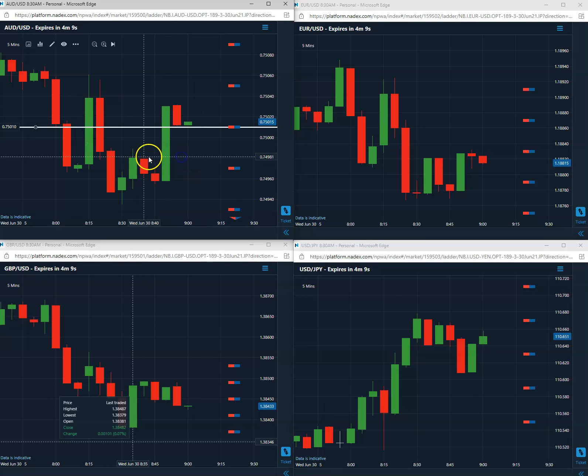Along the 7501, once again with this particular setup we are going to stay till expiration, which will be a little bit more than four minutes. We'll pause the video, come back in a few minutes, and check on this trade — long the 7501 on the Aussie U.S. five-minute Nadex binary. We want to close above the 7501 within the next little bit less than four minutes.